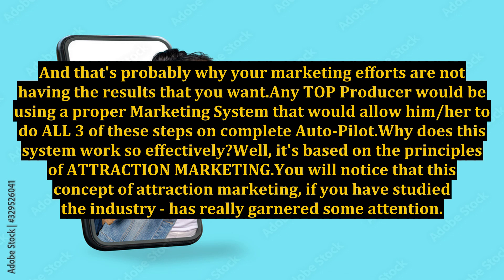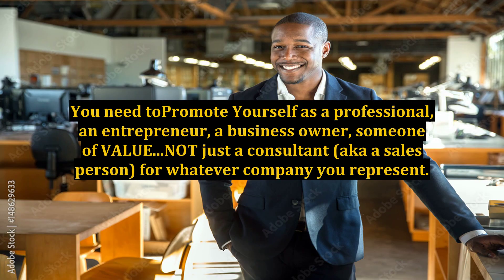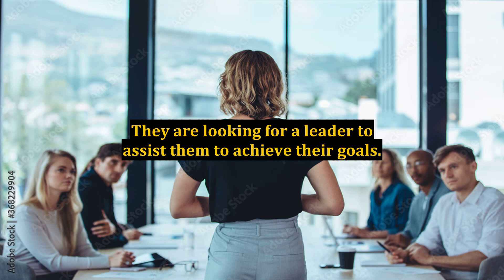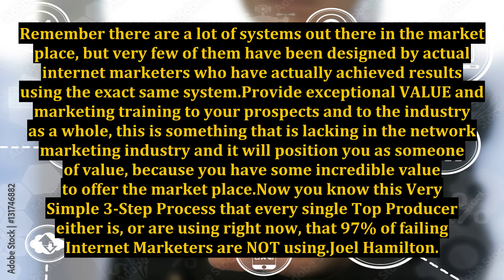Why does this system work so effectively? It's based on the principles of attraction marketing — a concept that has really garnered attention in the industry, but is really based on basic principles that have always been taught in network marketing. You need to promote yourself as a professional, an entrepreneur, a business owner, someone of value — not just a consultant or salesperson for whatever company you represent. Remember that people do business with people, not with companies. They are looking for a leader to assist them to achieve their goals. Your marketing system should be designed specifically for internet marketing, by internet marketers who have actually achieved results using the exact same system. Provide exceptional value and marketing training to your prospects and to the industry as a whole.